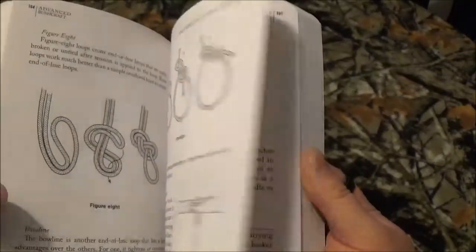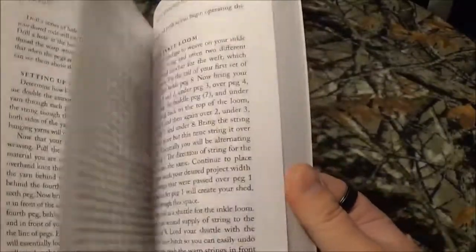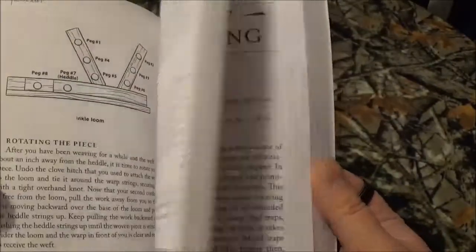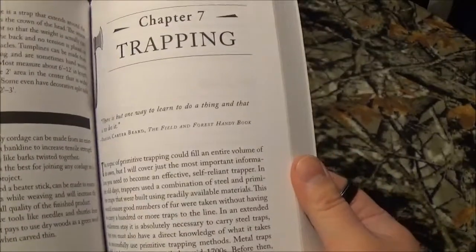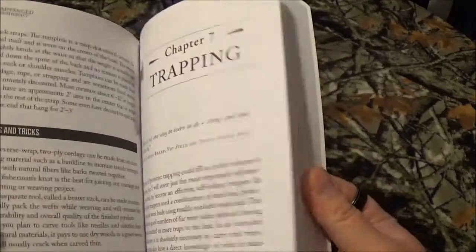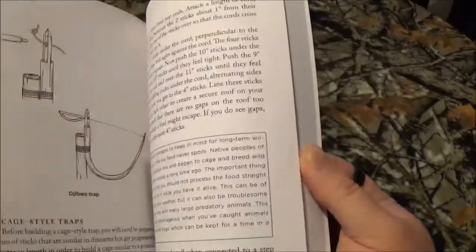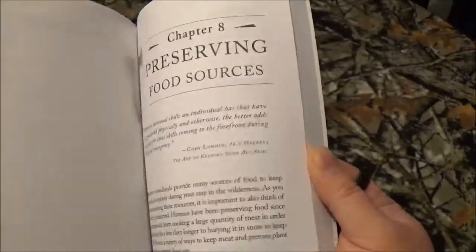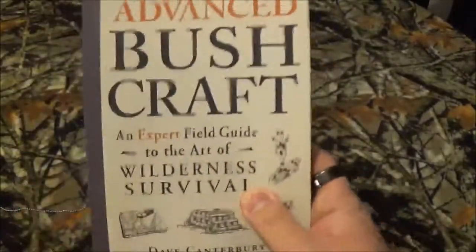He builds on the knowledge, and the way he presents it to you — as you can see in the book — it's not like you're an idiot. We're building on your base, bringing you up, advancing your knowledge, making your survivability out in the bush that much better. Trapping — I mean, he goes into a lot. He's giving you a lot of information in this small book on how to keep you alive.